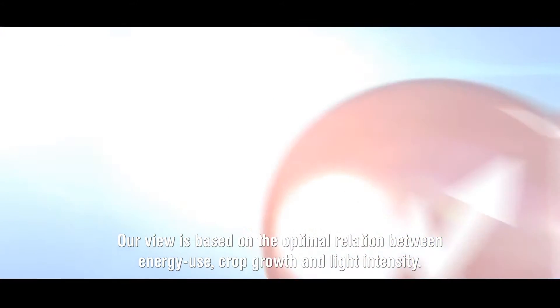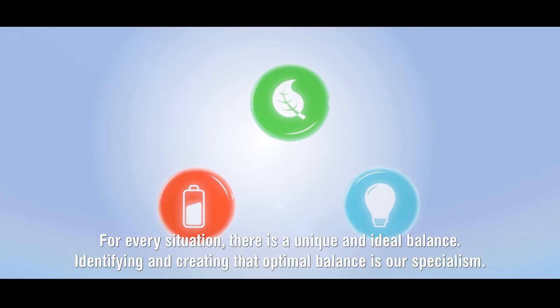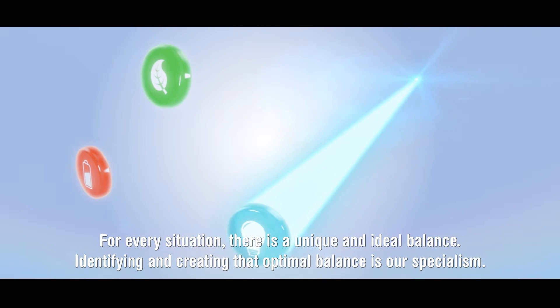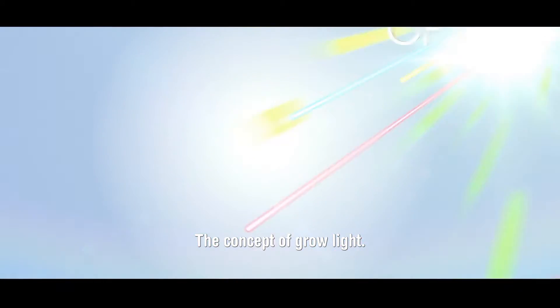Our view is based on the optimal relation between energy use, crop growth and light intensity. For every situation, there is a unique and ideal balance. Identifying and creating that optimal balance is our specialism. The concept of growlite.